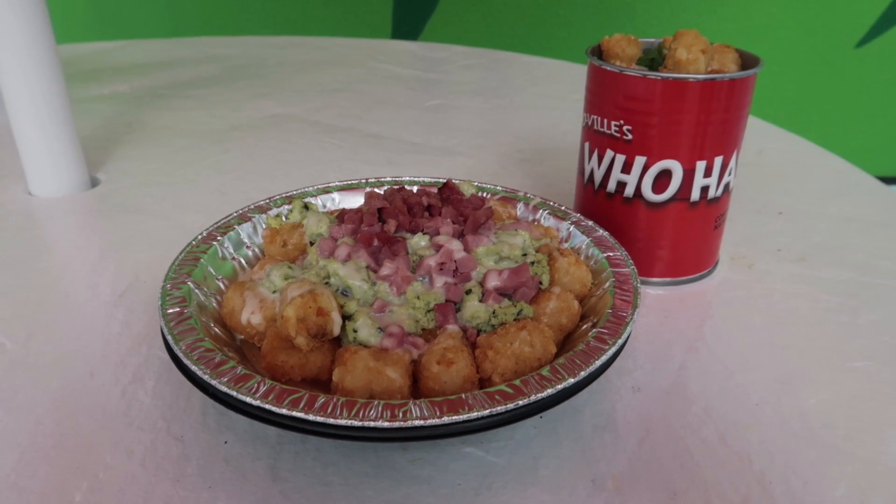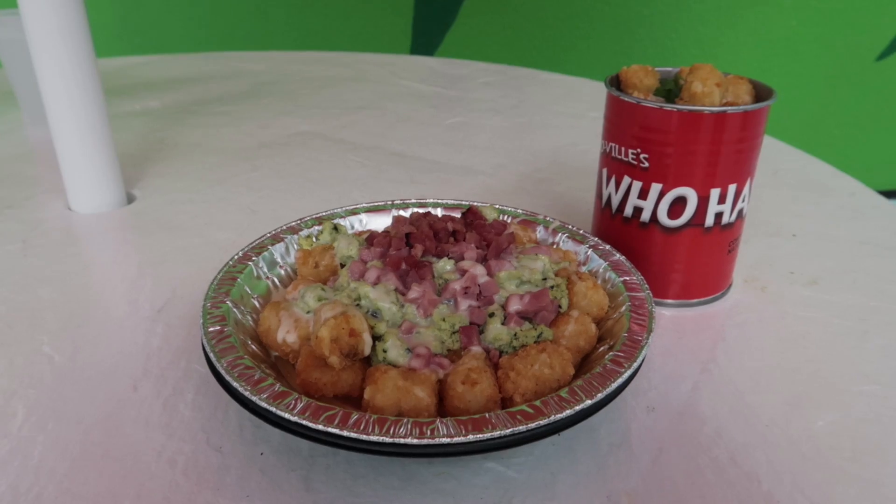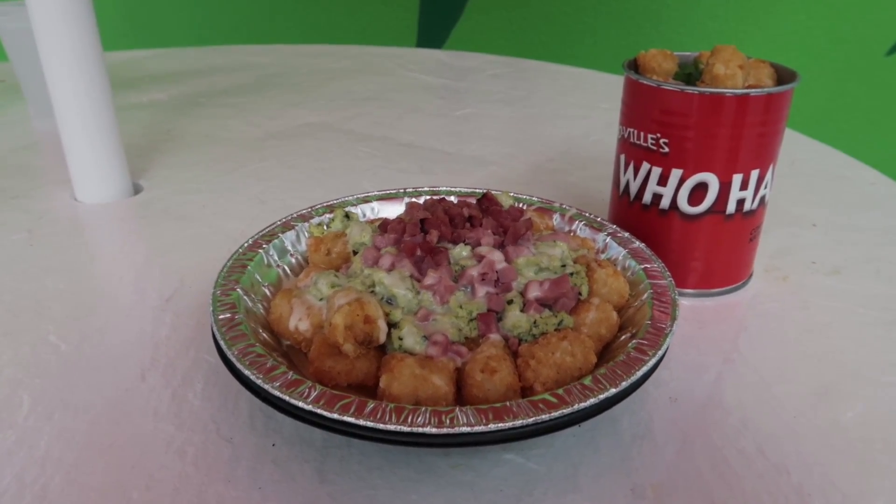Nikki got the who hash — she ordered it without meat, which was great. They had to go back and ask because it was literally their first day open today. She thinks she was the first one to ask that question. It would normally come with corned beef but without the meat it had cheese and tater tots — perfect and extremely filling. You'd think it'd be like a snack but it's not. Hers was $14.99 versus mine at $9.99, but she got the cool can.